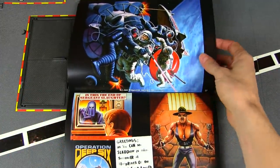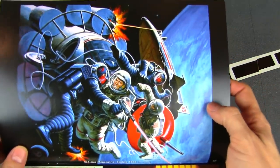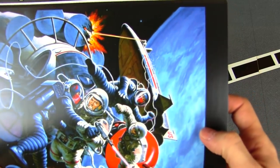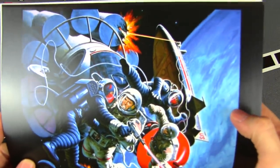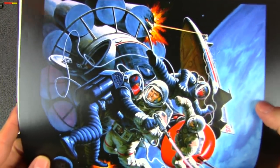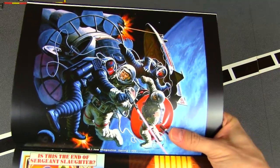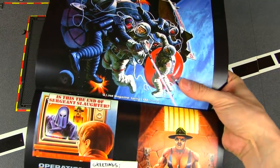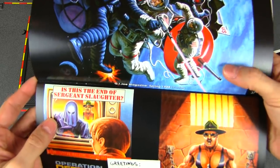This is a nice one — Spring '88 poster 'Battle in Space,' with a shuttle. Earth could not contain the battle between GI Joe and Cobra so they had to move it off into space. And then — is this the end of Sergeant Slaughter?